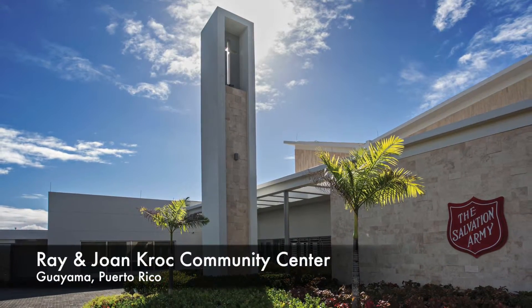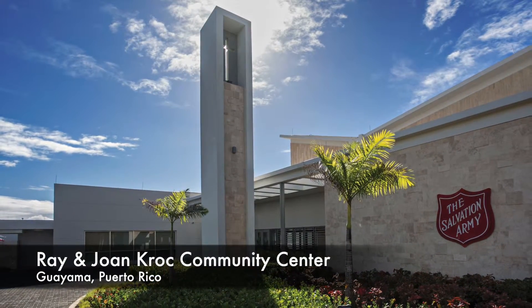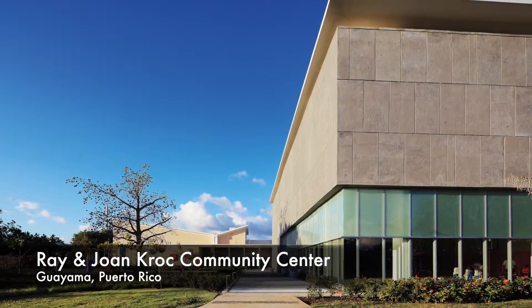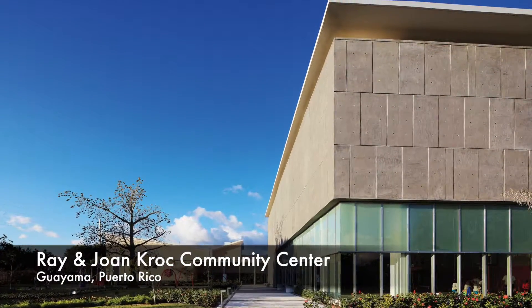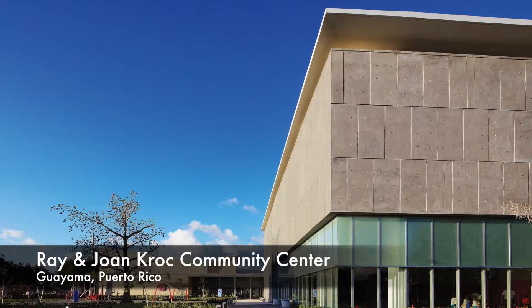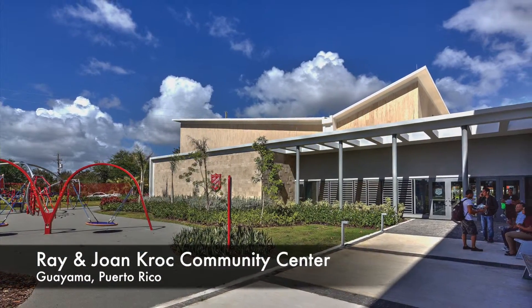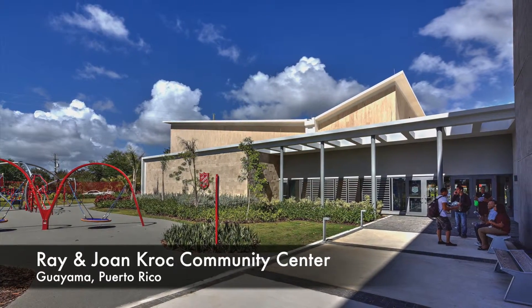Ray & Joan Kroc Community Center, Guayama, Puerto Rico. This project demonstrates high quality and imperceptible accessibility. The center offers a building without steps, wide walkways, open spaces and approaches to all circulation areas.